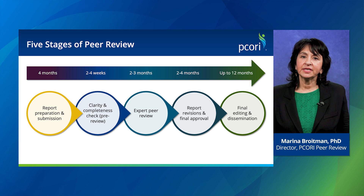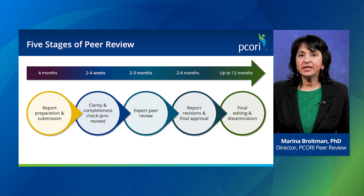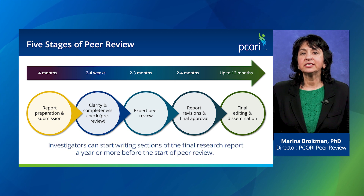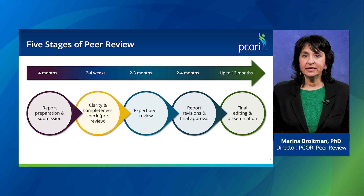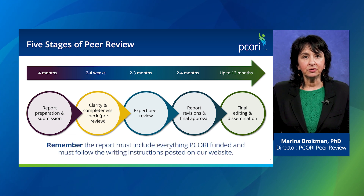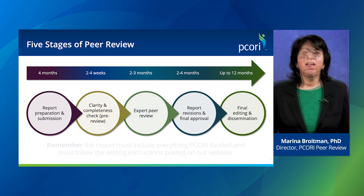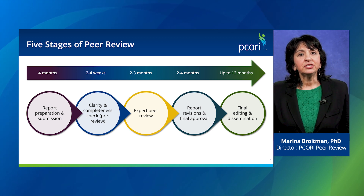The peer review process itself consists of five stages, starting with report preparation. A few months before submitting the report, the study investigators meet with the peer review author services team to help them prepare the report for peer review submission. Investigators can start writing sections of the final research report a year or more before the start of peer review. Once the report is submitted, we check it for completeness and clarity in what we refer to as the pre-review stage. The report must include everything PCORI funded and must follow the writing instructions posted on our website. We then assign the report to one of our associate editors to manage the review and a statistician to assess the report's methods.